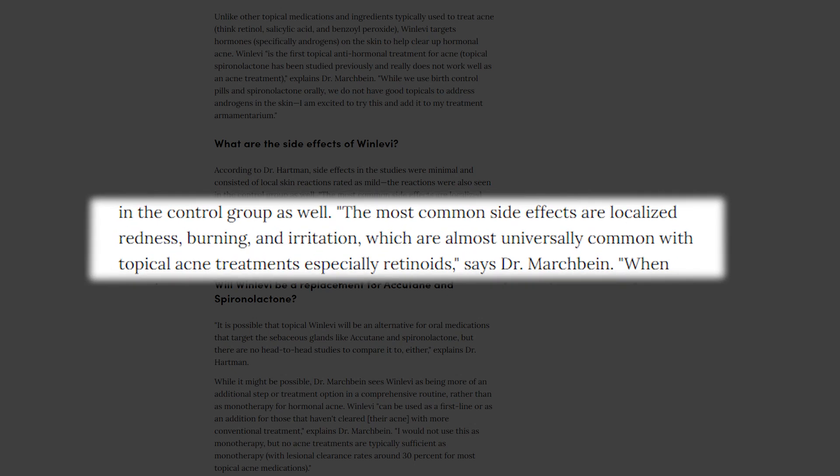When I hear about a new treatment, I always think about potential side effects. Both studies mentioned that Clascotarone seems to be a safe and effective way to treat acne without intense or dangerous side effects. Dr. Mark Bein states the most common side effects are localized redness, burning, and skin irritation — basically the same things you deal with when getting on a retinoid. Nothing too intense; that makes sense for any topical cream you're putting on your face.